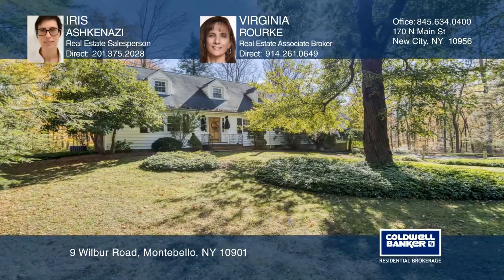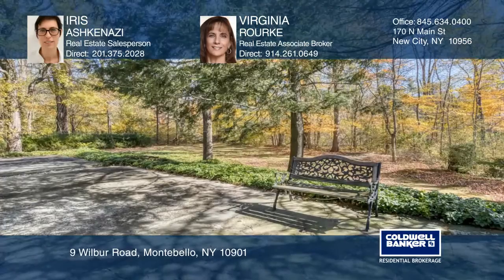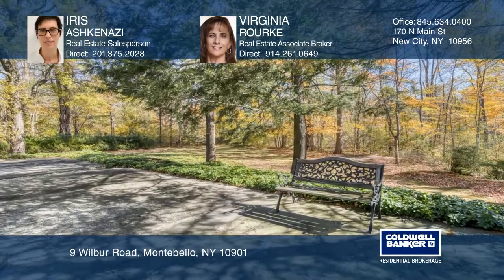This German colonial includes four bedrooms and four baths and is situated on a quiet country road.